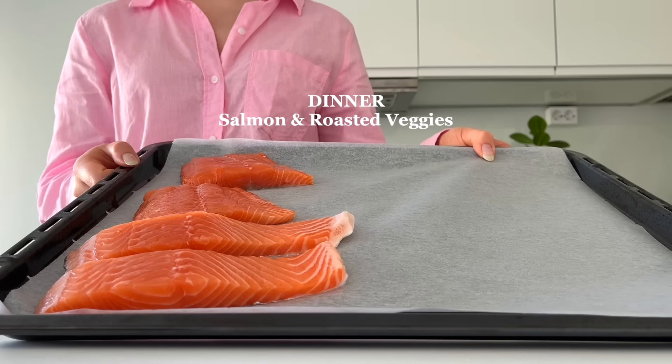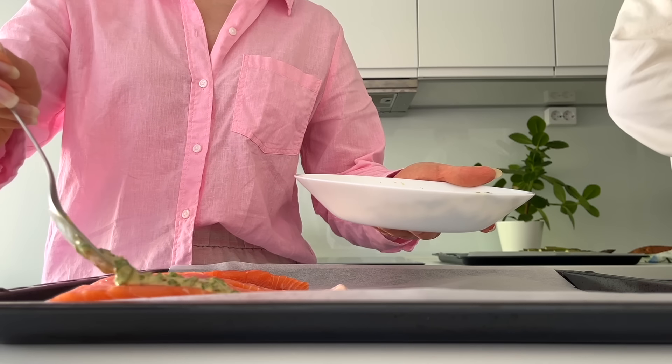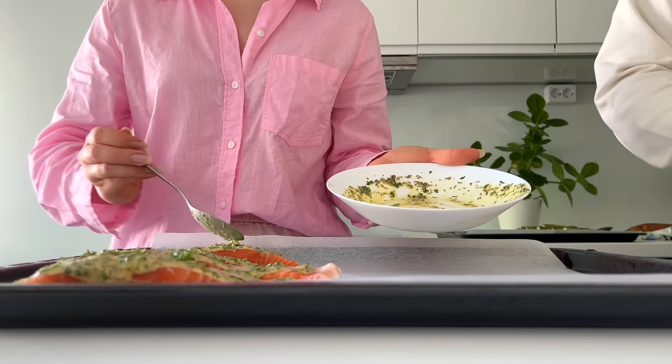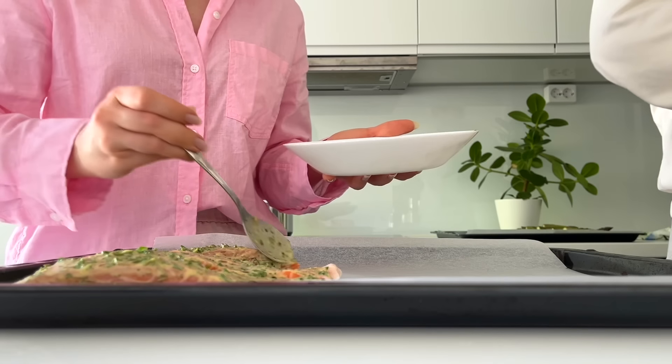For dinner, I'm making salmon with roasted vegetables. I made a lemon herb marinade for the salmon with lemon juice, lemon zest, Dijon mustard, chopped parsley, rosemary, olive oil, salt, and pepper.